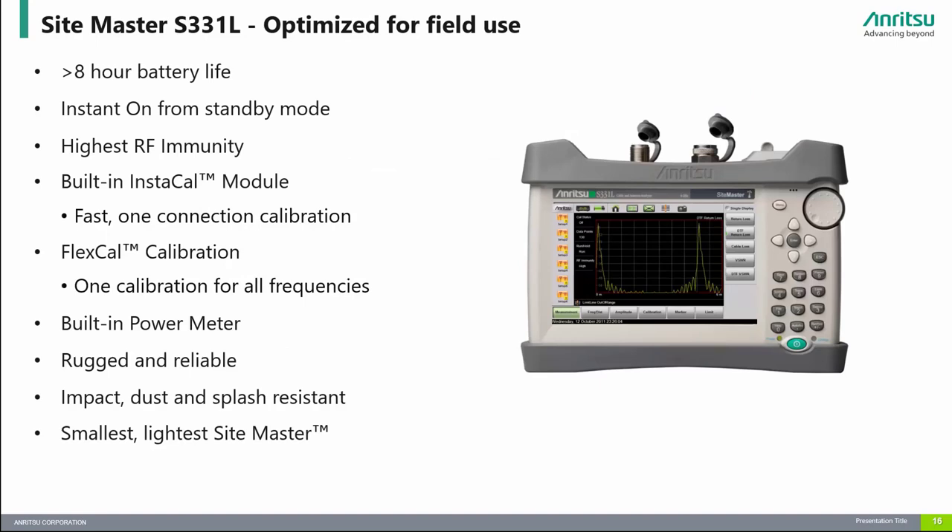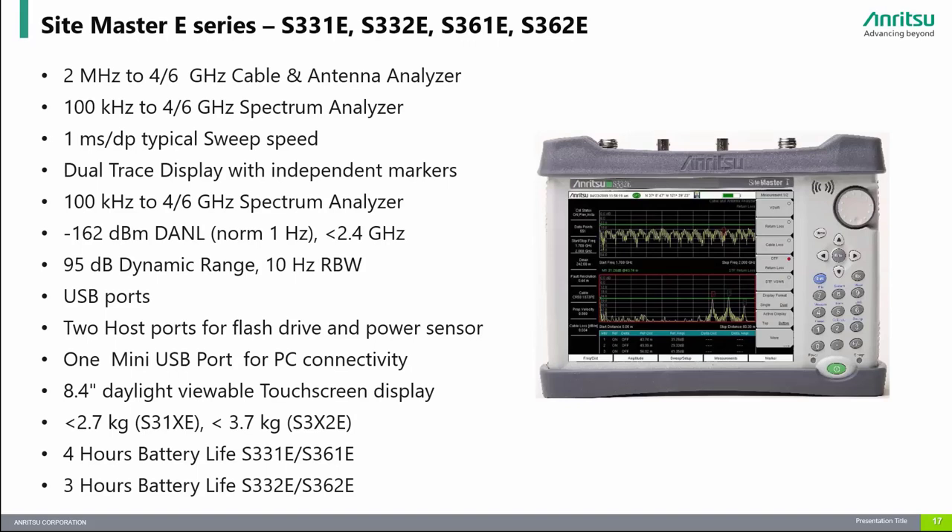The S331L is our highest value Sitemaster — a lightweight, rugged, handheld cable and antenna analyzer designed to meet demanding field applications. The S331L is for contractors, installers, and wireless service providers who need an instrument to reduce per-site maintenance costs. The S3XXE Sitemaster E-Series is the leading choice for installation, maintenance, and troubleshooting of RF and microwave cable and communication systems with frequency coverage from 2 MHz up to 6 GHz. It offers measurement capabilities including precision return loss, VSWR, cable loss, and distance-to-fault, enabling users to efficiently maintain legacy networks in addition to new 5G FR1 systems.